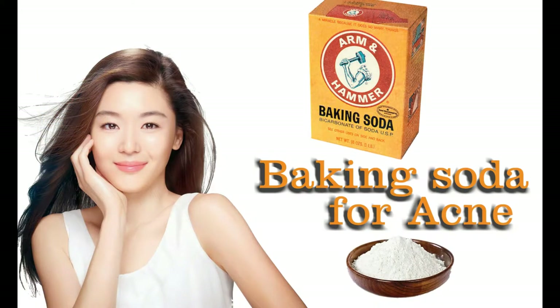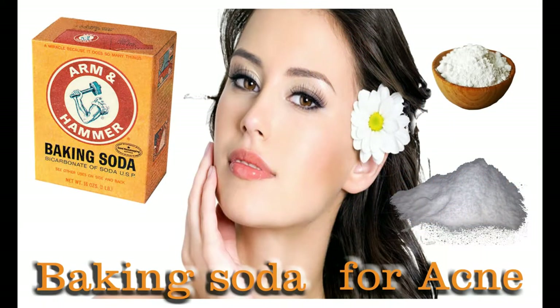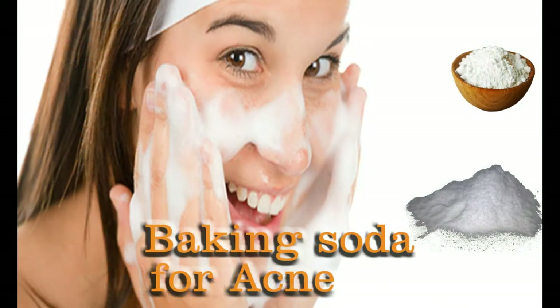How does baking soda help acne scars? Baking soda has a lot of properties that aid in skin care. It has excellent exfoliating properties that dry out the skin by removing the dirt, dead skin cells, and oil trapped in the pores. It also balances the pH level of the skin, which helps to prevent bacteria from clumping. It has anti-inflammatory properties that ease the irritation and red marks of acne scars.